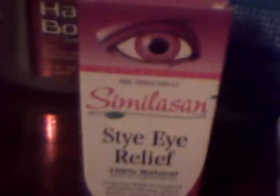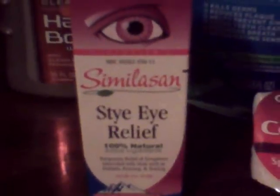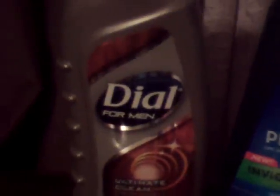The Dial for Men is $8.39, and you get a $2 Plus Up back. There's a $2 in-ad coupon. There's also a $2 manufacturer coupon available — please check databases because I'm still new at this, and I'll try to put it in the description box. The Dial for Men is $3.99, you get a $2 Plus Up, and I used a $2 manufacturer coupon from redplum.com.